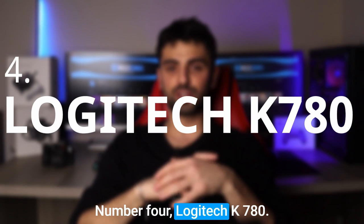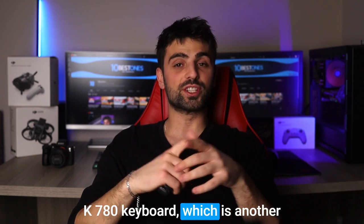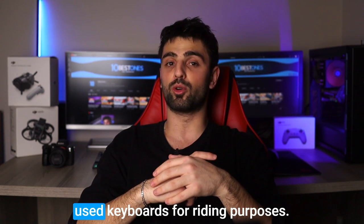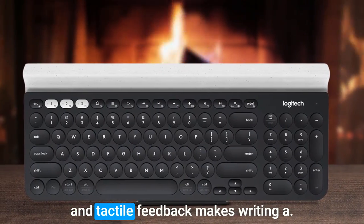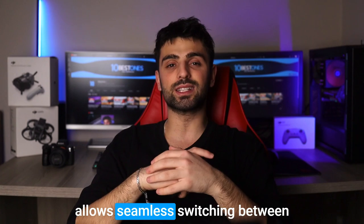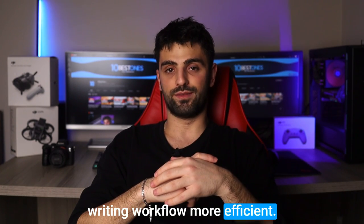Number 4: Logitech K780. Next up, let's get to the Logitech K780 keyboard, which is another game changer for most writers and one of the most used keyboards for writing purposes. The smooth and effortless typing experience with well-spaced keys and tactile feedback makes writing a joy. The multi-device connectivity allows seamless switching between computer, tablet, and phone with just a press of a button, making the writing workflow more efficient.